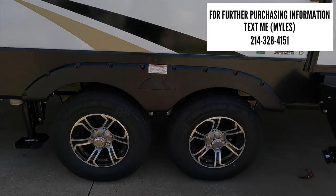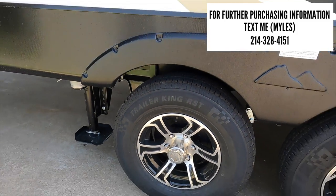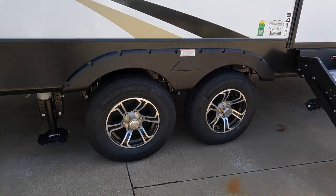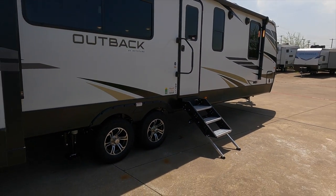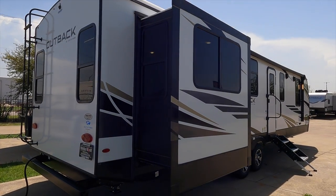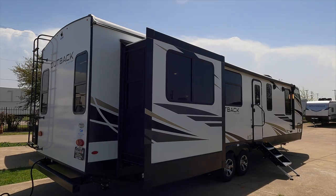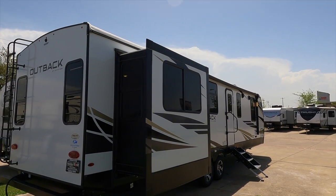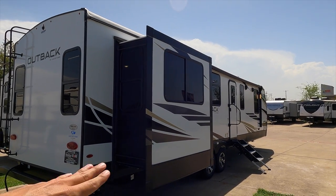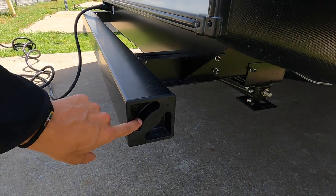Coming around the back you have a standard leaf spring suspension and Trailer King tires — I would have liked to see a higher quality tire from the factory, but it's an easy consumer upgrade. You have Norco cable-driven slide systems on all the slide-out boxes, with a manual override if needed and an even push-and-pull from all four corners to prevent floor damage. Along the back bumper you have a storage cap that pops off.